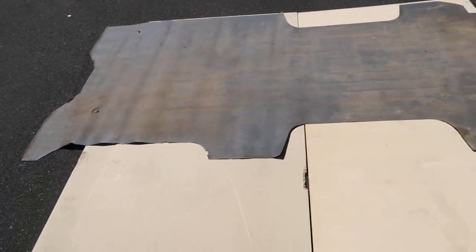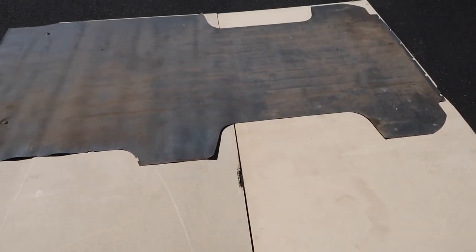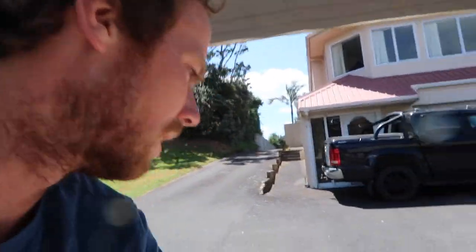We've just been to buy our wood and we got these two massive sheets of some kind of wood for forty dollars. We're just trying to figure out how best to cut it to the shape of the back of the van. We're both complete novices at DIY so yeah, we haven't really got a clue what we're doing.